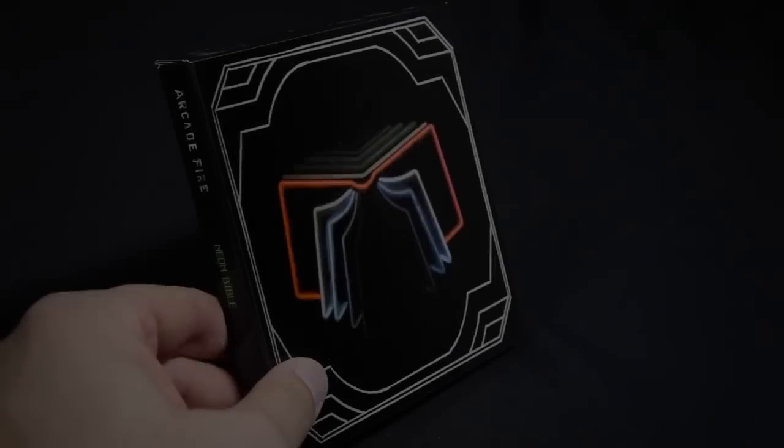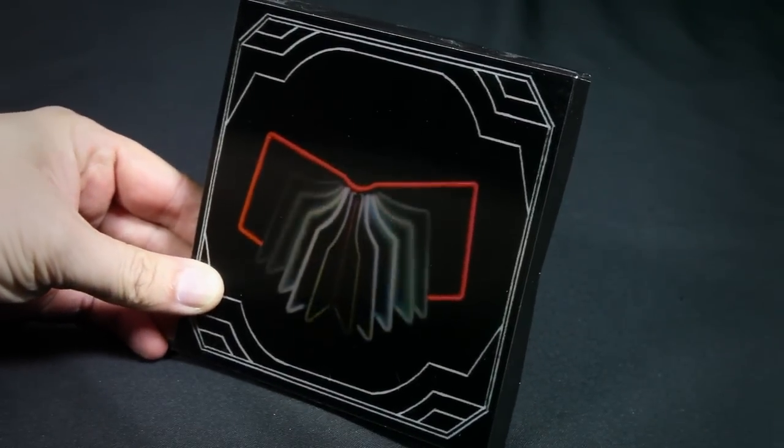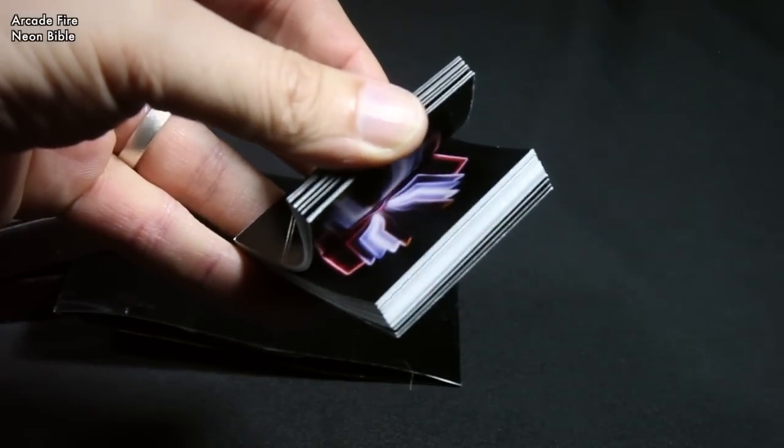There are a lot of bands like Arcade Fire with the album Neon Bible, where they would create motions using lenticulars or flip books or things like that. But I actually want to talk about just vinyl for this video. I'll talk about CDs in another video.